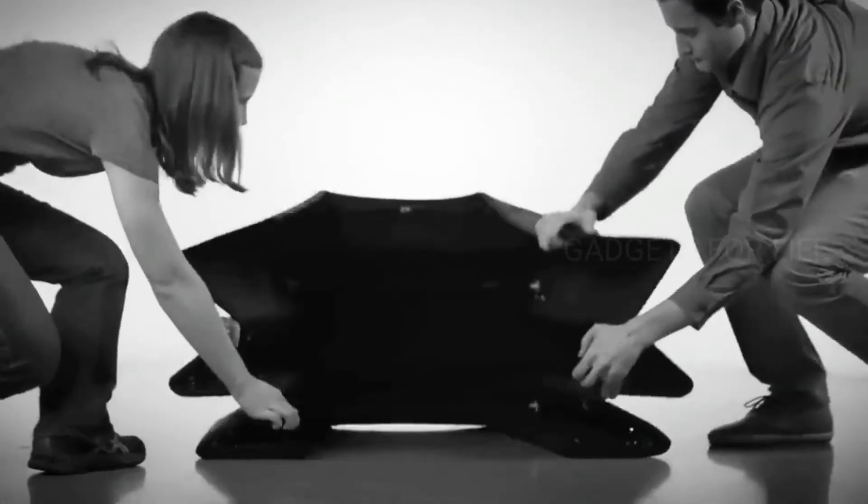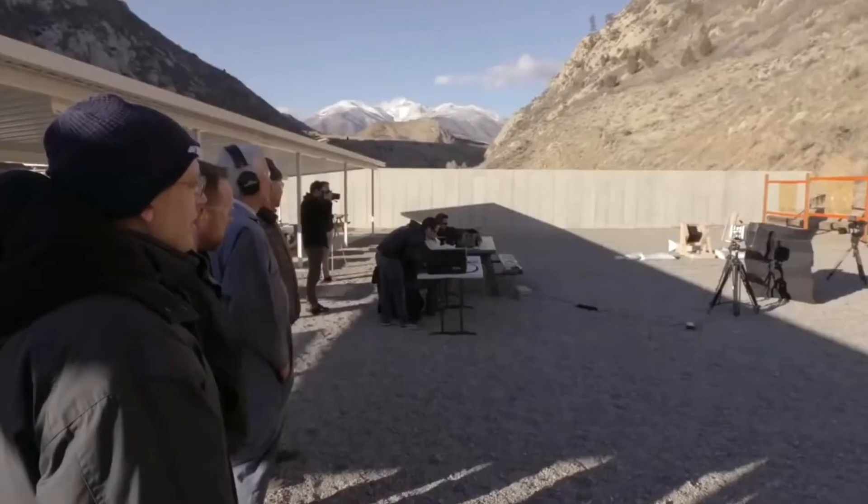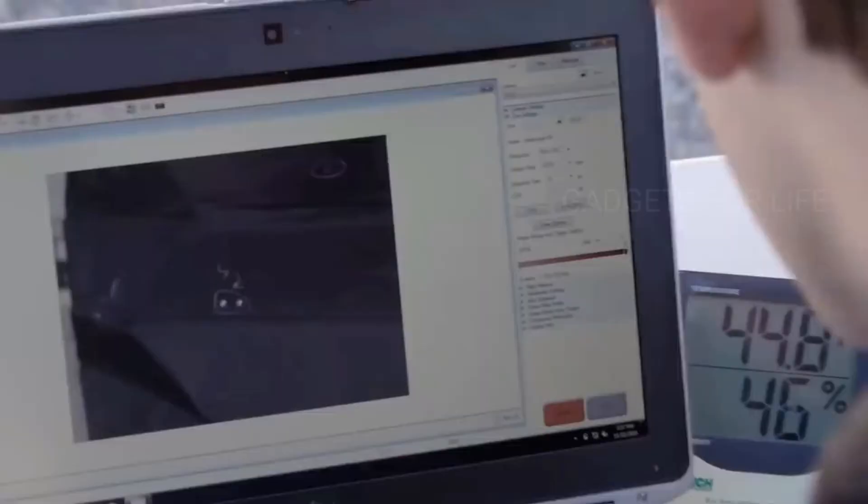The shield unfolds forming corners that further protect the agents from the sides. It is made of 12 layers of Kevlar, a special fibre with very high resistance, and there is also an aluminium rod on the inside.